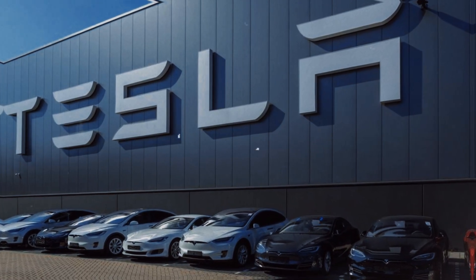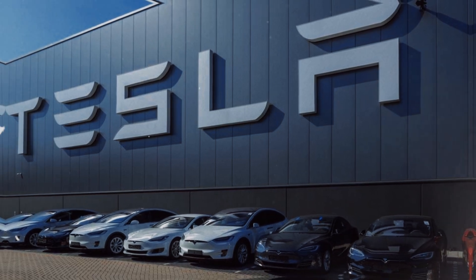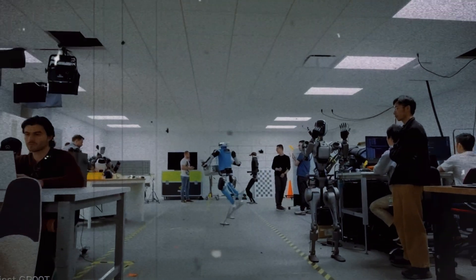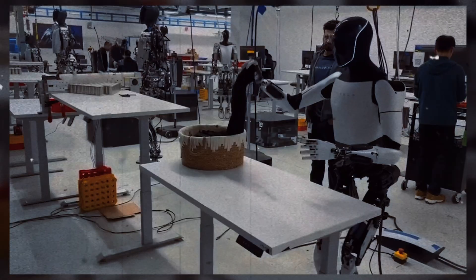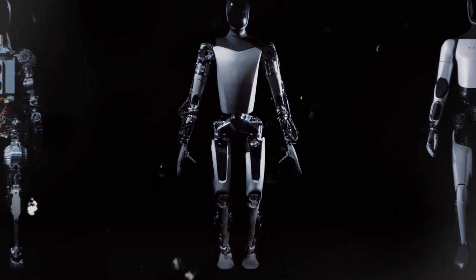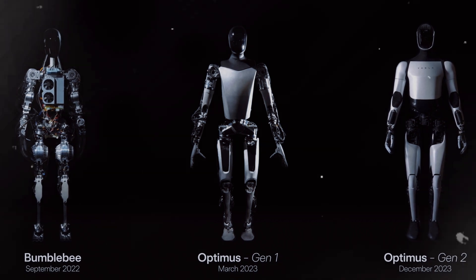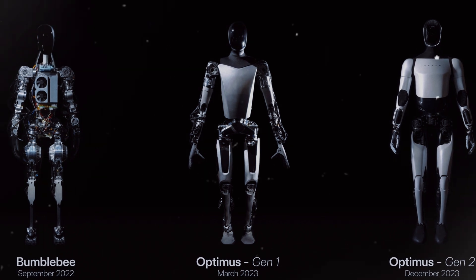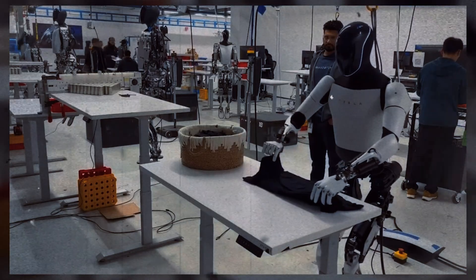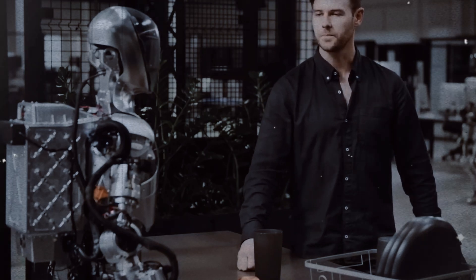Tesla has already indicated that after the completion of Optimus Gen 3 development, scaling up production will be one of its priorities. Musk's idea is for Optimus to first be used in Tesla's own factories and facilities before being widely distributed to other companies and consumers. This way, Tesla can monitor and refine the robot's functionalities in a controlled environment, making adjustments and improvements as needed — a prudent approach, especially considering the complexity of a humanoid robot.